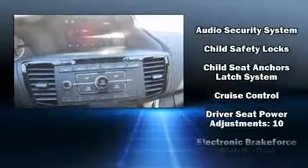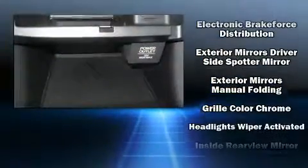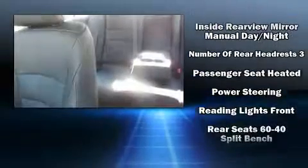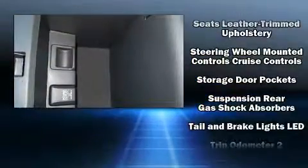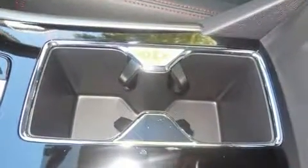Honda ensures the safety and security of its passengers with equipment such as dual front impact airbags with occupant sensing airbag, head curtain airbags, traction control, brake assist, a security system, and four-wheel disc brakes with ABS. This car was designed with safety in mind, allowing you to drive with even greater assurance.